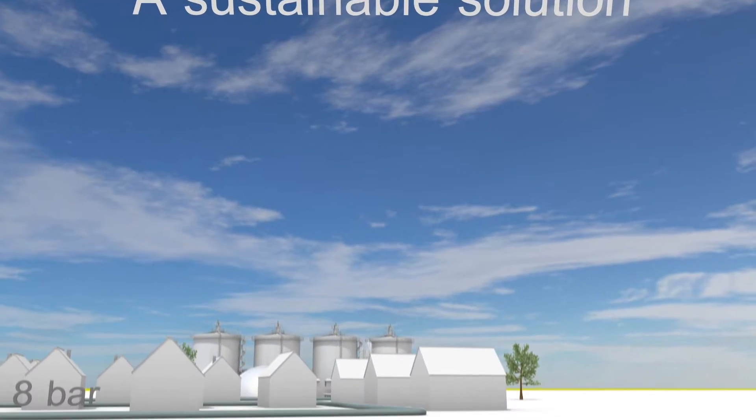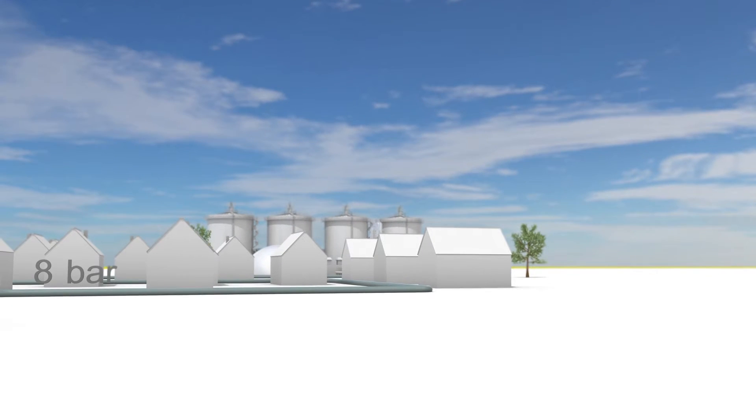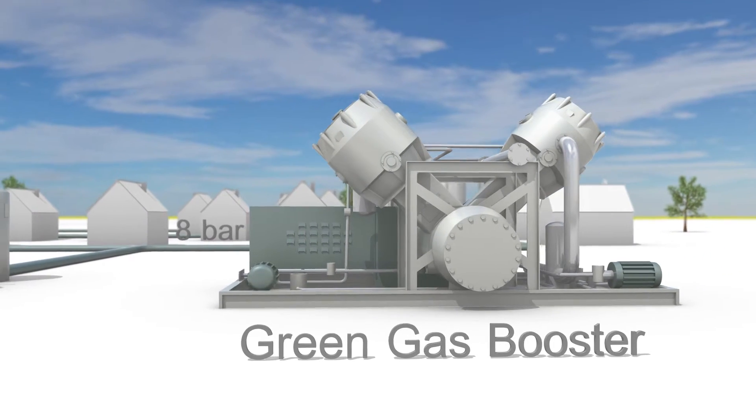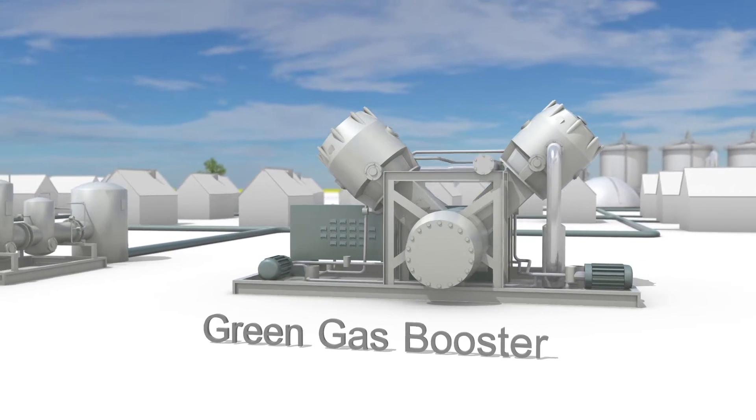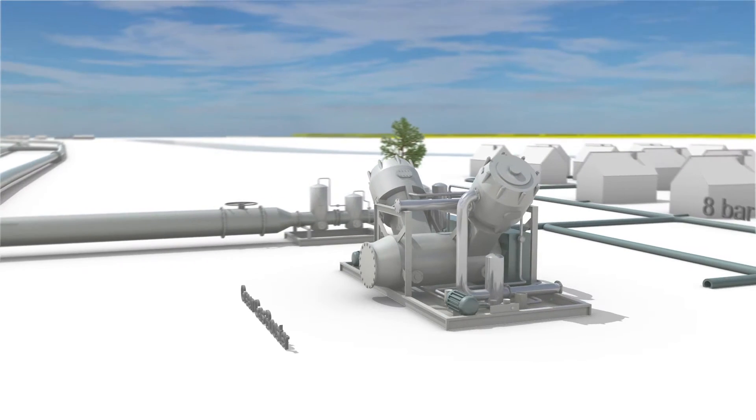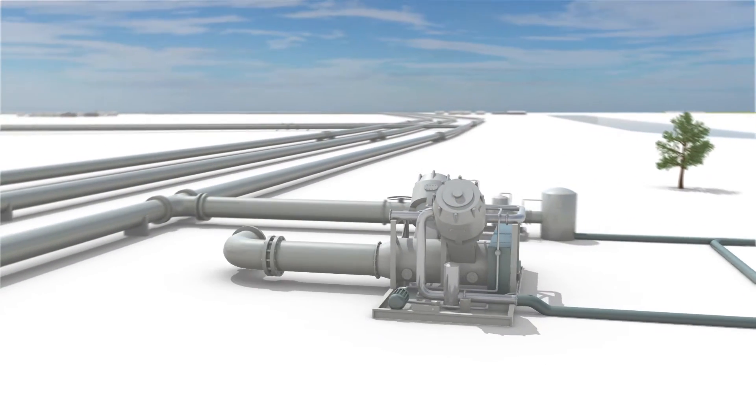The network operators of the Dutch natural gas networks are offering a solution to this problem: the green gas booster. It consists of one or more compressors, increasing the gas pressure and pumping it into the national gas transport system, in the opposite direction.